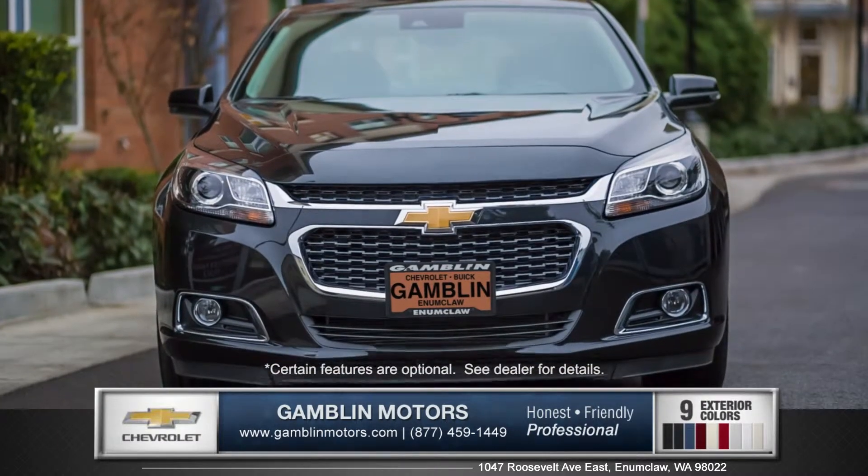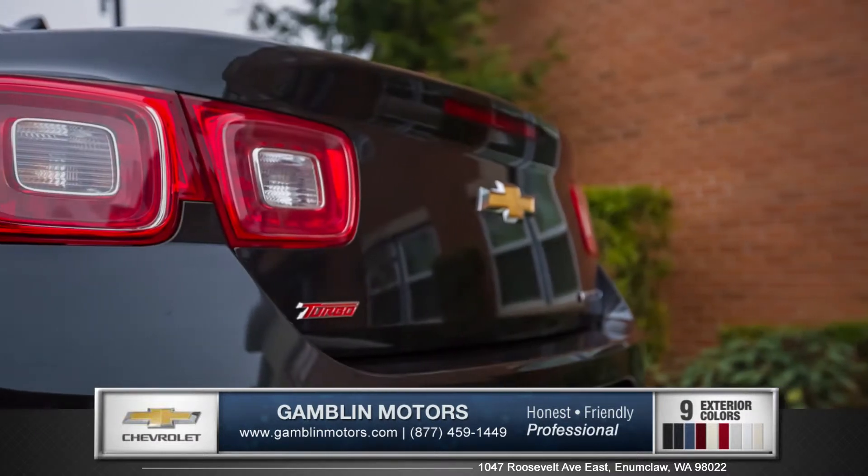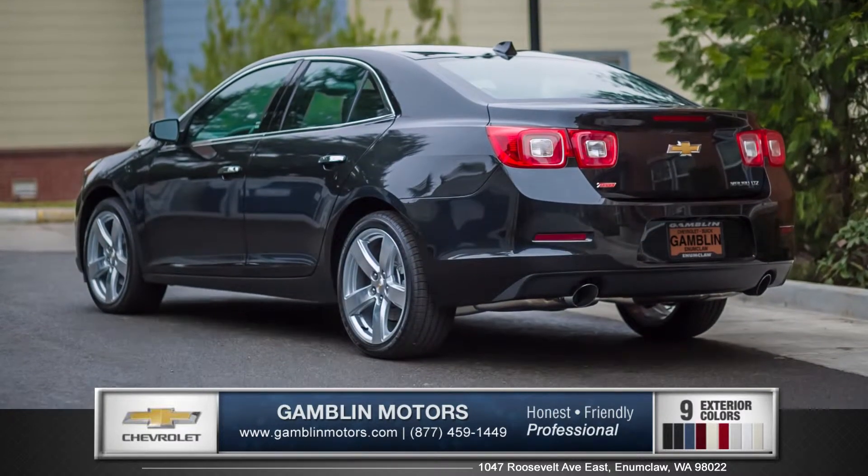The front fascia is refined, with swept-back headlamps and a prominent front grille. Aero-optimized elements and rounded corners slice through the air, creating a very stylish exterior design.